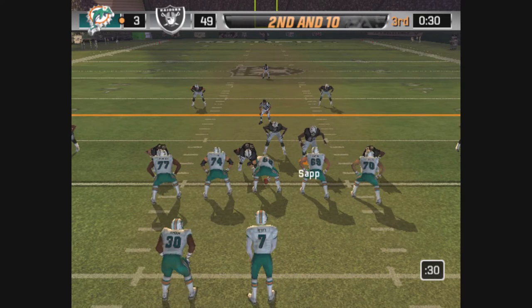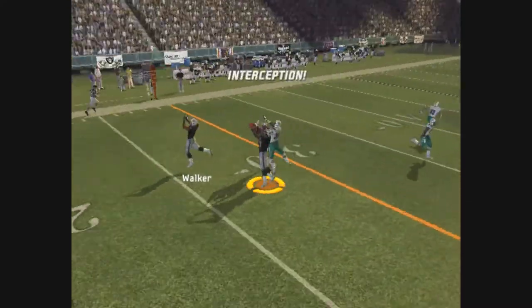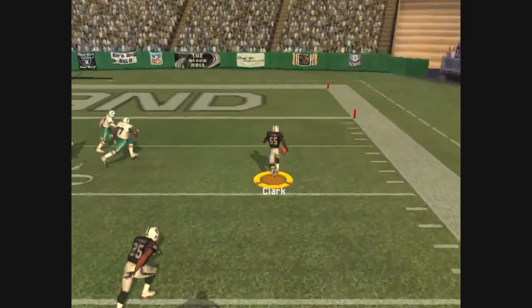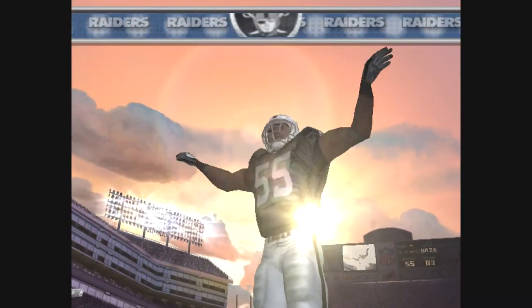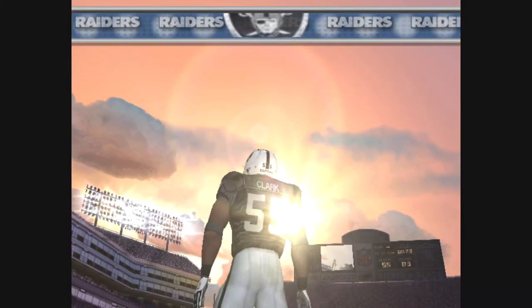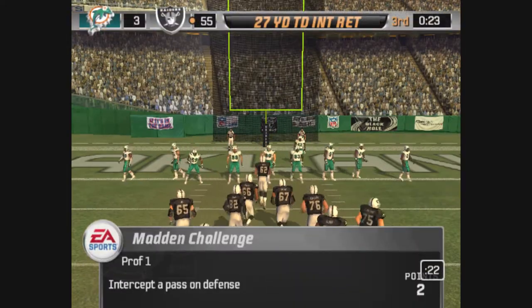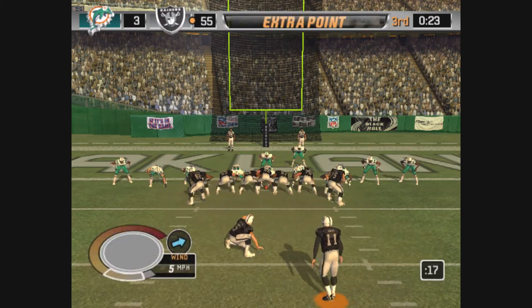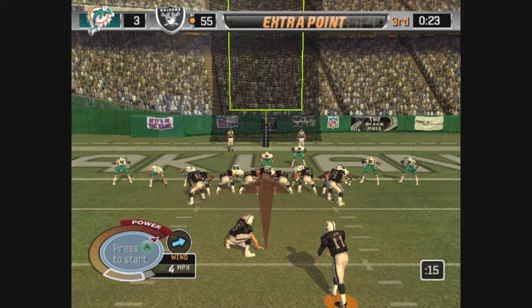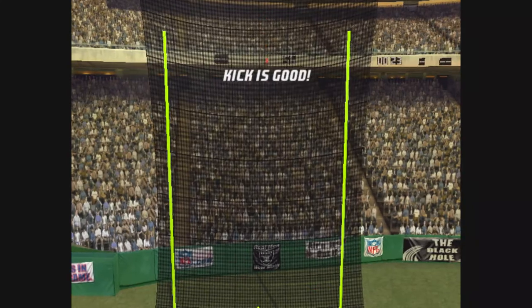The Raiders come out in a dime package — throws it, picked off, it's intercepted. The 20, room to run, the 10. The defense forces the turnover and gets it in for the touchdown. They're trying to tack on the extra point. The kick is up — the point after is good.